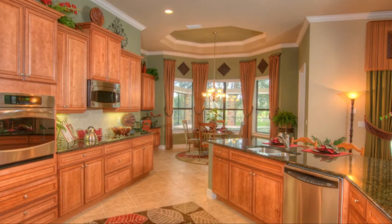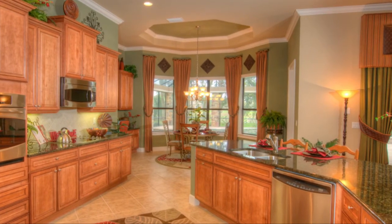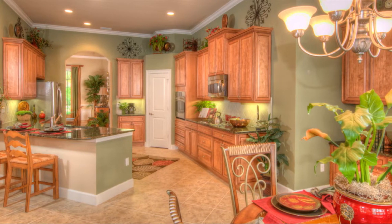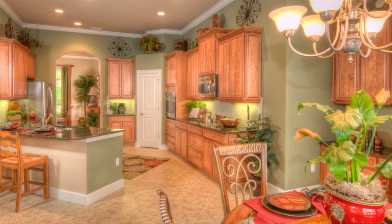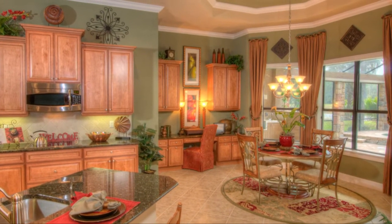The kitchen is a gourmet's delight with a view to both the lanai and oversized breakfast room, which features a breakfast bar, granite countertops, stainless appliances, and plenty of cabinet space. There's even a large built-in cyber desk space for the tech-minded in the family.